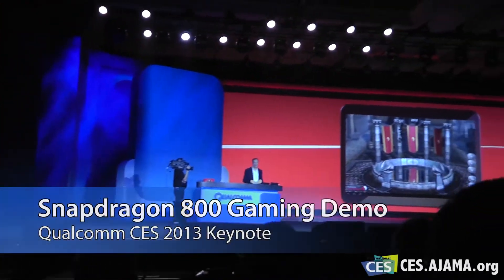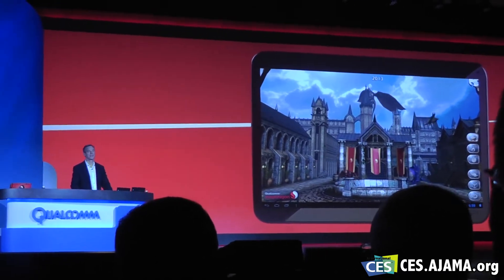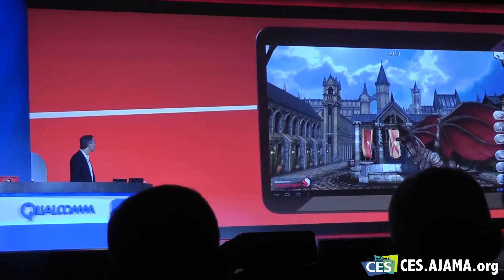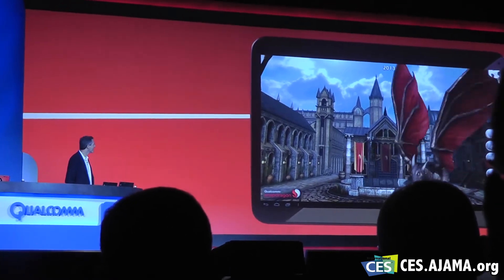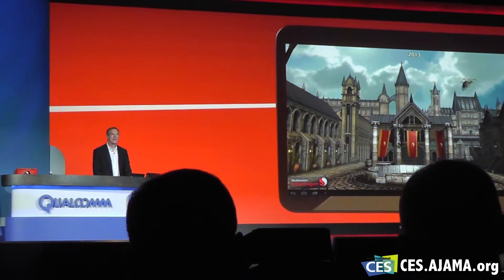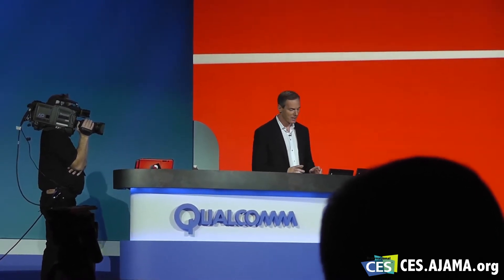Let me show you how Snapdragon 800 takes it to the next level. This Snapdragon 800 GPU enables a much more rich and complex scene. This thing's running in full HD resolution at 30 frames per second, which is pretty much what demanding gamers are expecting.